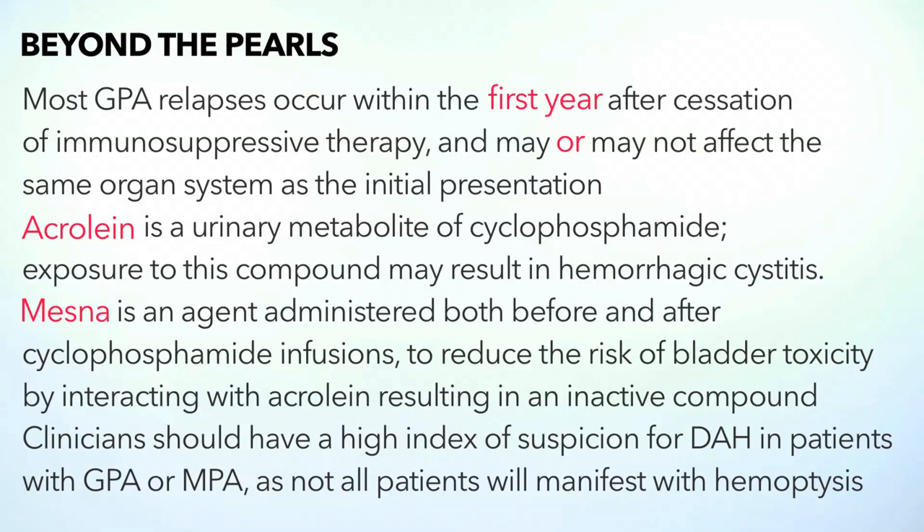Here are the Beyond the Pearls teaching points. Number one: most GPA relapses occur within the first year, and when you relapse, it may not involve the same organ system every time. Number two: when you give cyclophosphamide, there is a nasty metabolite known as acrolein, which can cause hemorrhagic cystitis and bladder cancer — so always give mesna alongside cyclophosphamide to prevent this. Last but not least, remember to maintain a high index of suspicion for diffuse alveolar hemorrhage in small vessel vasculitides, because patients do not necessarily need to have hemoptysis to have this problem. I'm Dr. Raj — that was one of my cases from Medicine Morning Report, Beyond the Pearls.